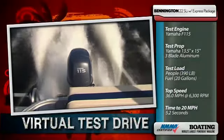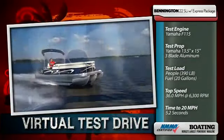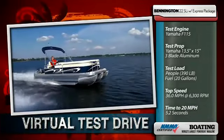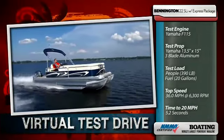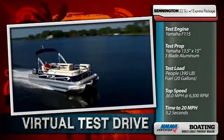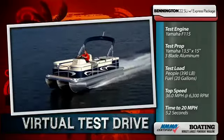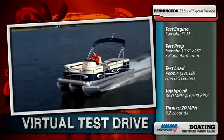Our test boat was powered by a 115 horsepower Yamaha F-115 outboard, spinning a 13 and a half by 15 inch 3-bladed aluminum prop through a 2.15 to 1 reduction. Our test load was 2 people, or 390 pounds, and 20 gallons of fuel. Top speed was 36 miles per hour; time to 20 miles per hour was 5.2 seconds.